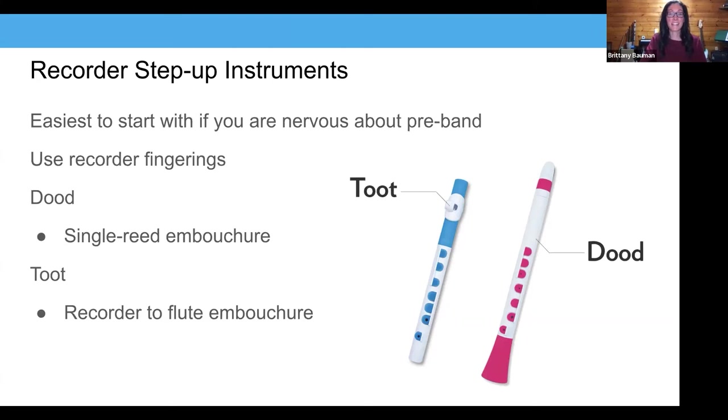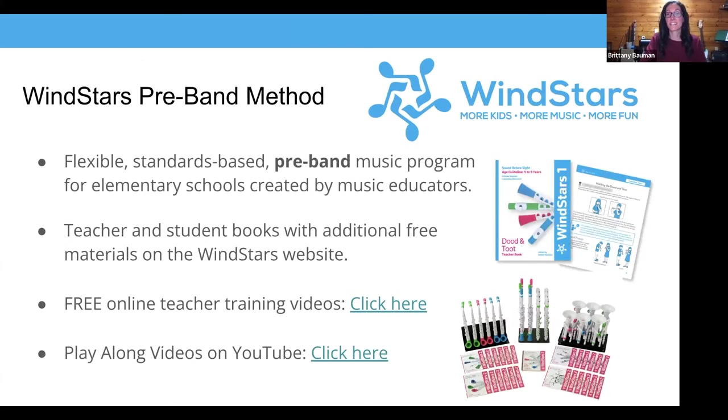We heard us mention Wind Stars. When Ben and I both started pre-band programs, there was absolutely no curriculum in existence. I personally used my recorder methods, which worked fine, but it just felt like it needed something specific to those instruments. Then the Wind Stars curriculum came along — you'll see the blue books — so now there's a teacher book and student books that go with those instruments, and then another level for the bigger instruments pictured underneath.